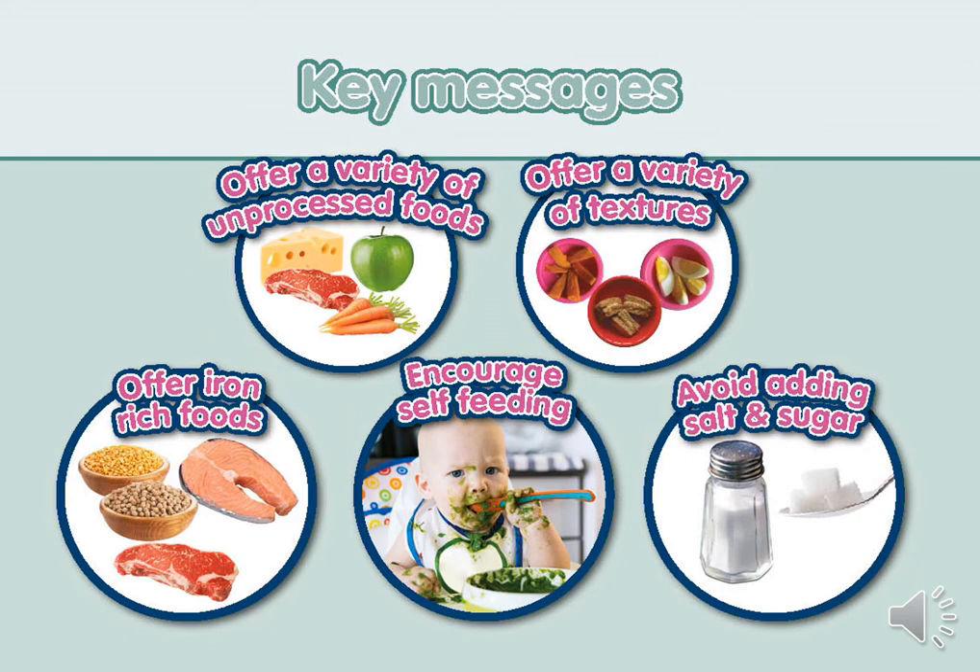To summarise the key messages: introducing solids at around six months is about exploration, not eating. Milk continues to be the main source of nutrition for your baby for the first 12 months. Offer a wide range of unprocessed foods from all four food groups. Offer a variety of textures and tastes and include lots of finger foods. Include iron-rich foods on a daily basis and provide plenty of opportunities for self-feeding. Avoid adding any salt or sugar to baby's food.